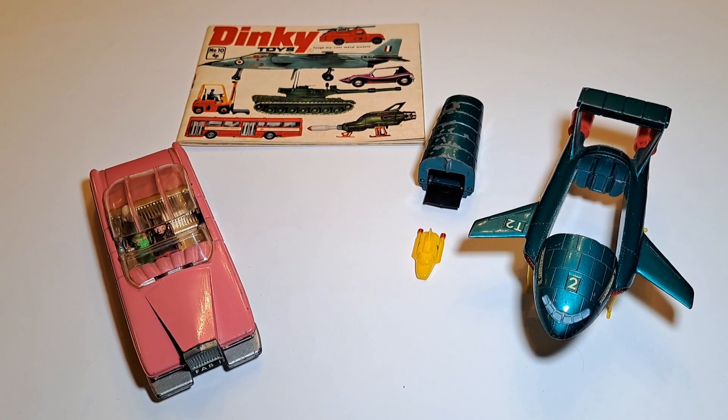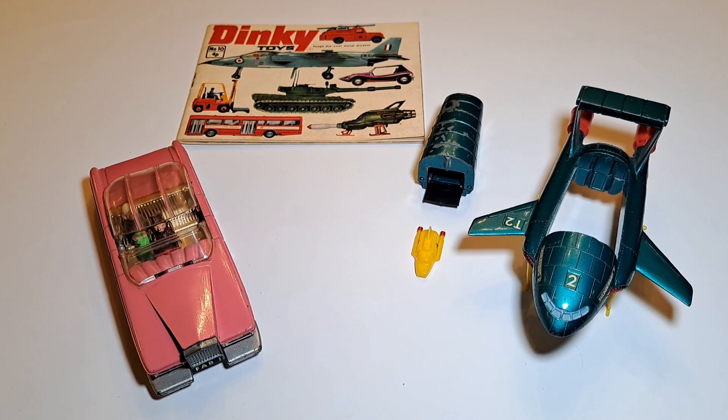Welcome. You may have seen on the channel already that I've done a quite long video recently on Thunderbird 2, and for me the first Thunderbird 2 that I was aware of was this one on the right-hand side by Dinky, which I picked up a little while ago.